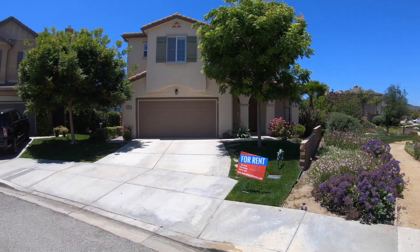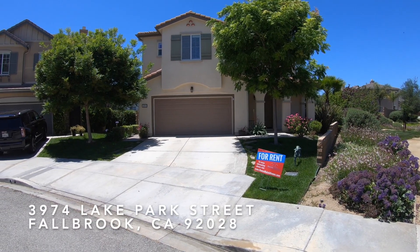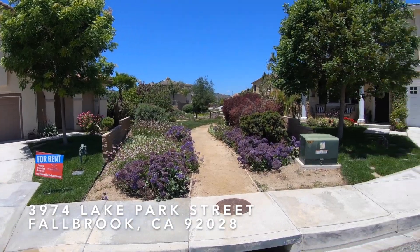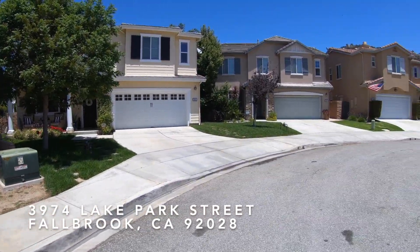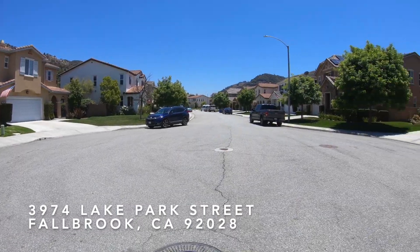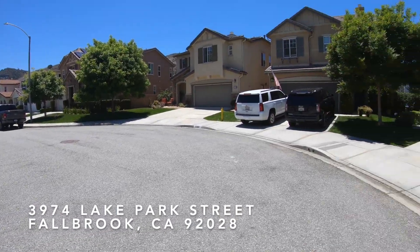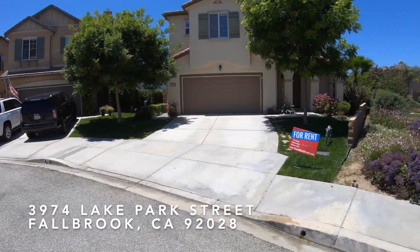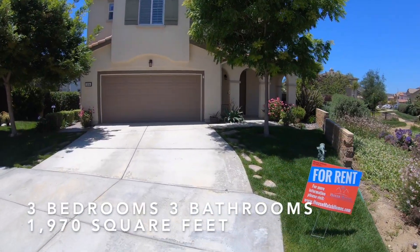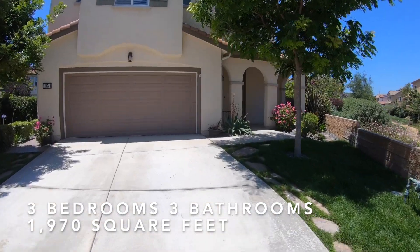Hi, this is Paul Konkowski with House Match Property Management. I'm here at 3974 Lake Park Street. Let's get a look at the surrounding cul-de-sac. This is a great house in South Fallbrook — it's in a cul-de-sac. If you look right off to the right, there's a little walkway, a little park area. We're going to walk on in to the house.